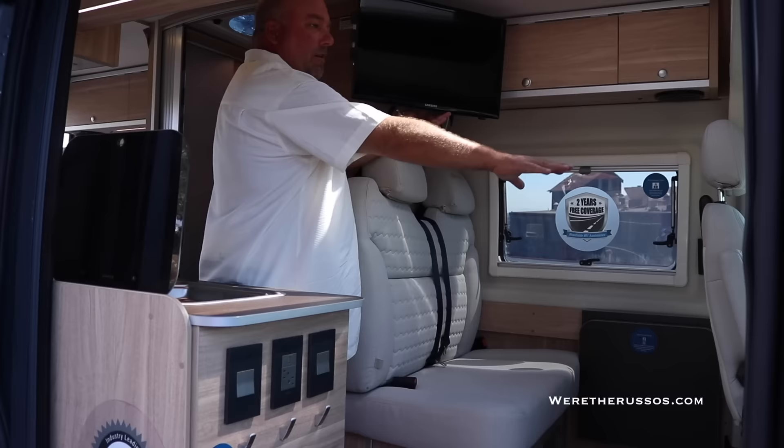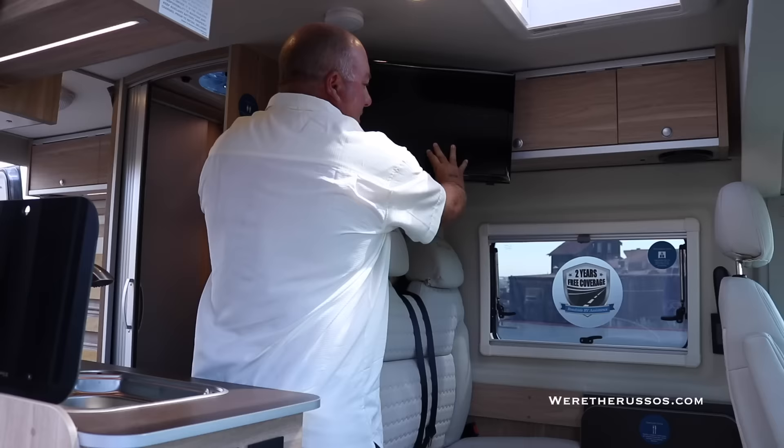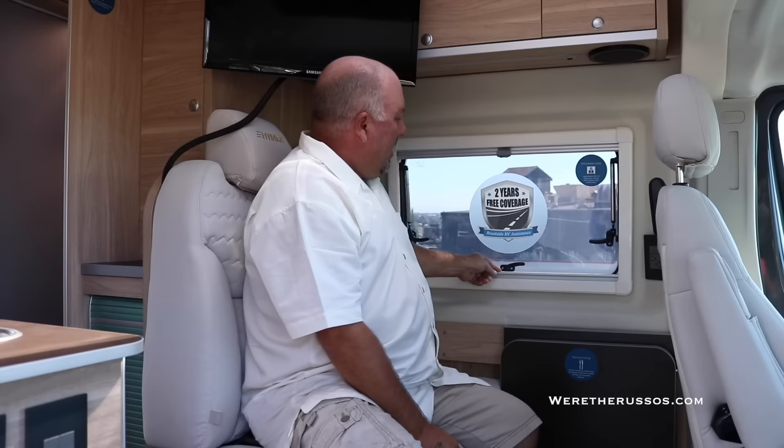Our TV here is located so it can be viewed not only from the front seats, but it can also be viewed from outside. It can turn all the way around and be viewed in the back bedroom area. We have special dual pane windows. They've got a blackout shade as well as a screen, and these can actually be opened up.